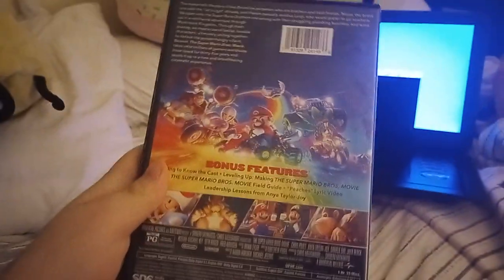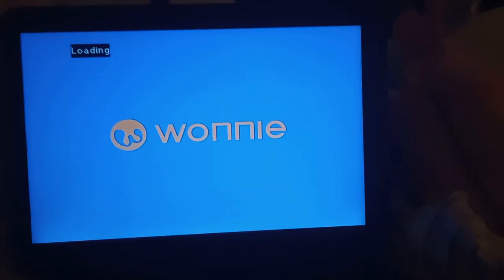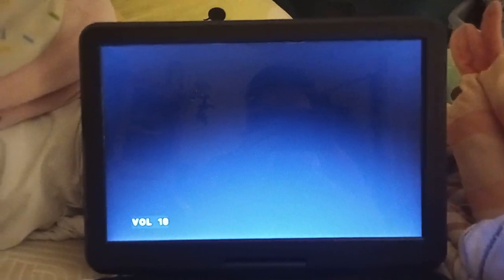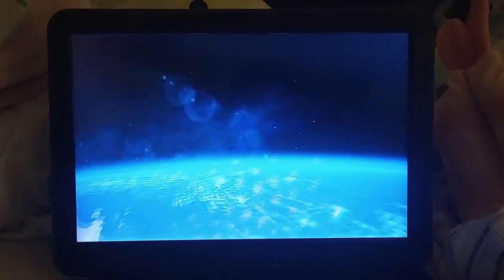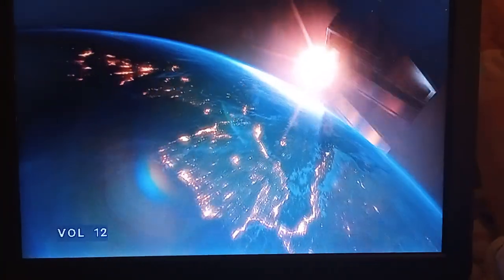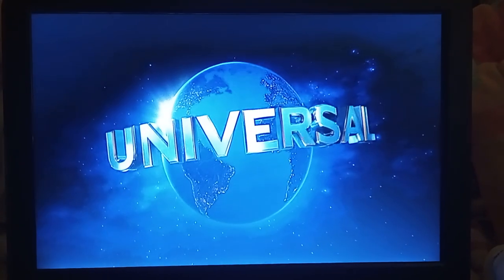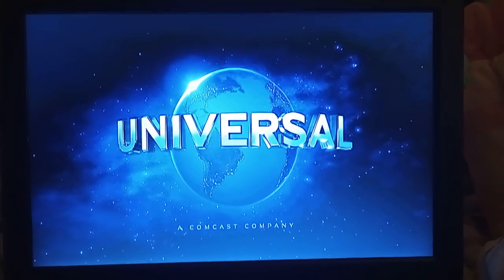Last but not least is the Super Mario Bros. Movie, which is the Power-Up Edition and has the Universal 2012 logo. The disc is red, but who cares. Here's the Universal 2012 logo, but on my Wani portable DVD player. I might have to turn the volume down a bit due to copyright reasons. That's pretty much it.